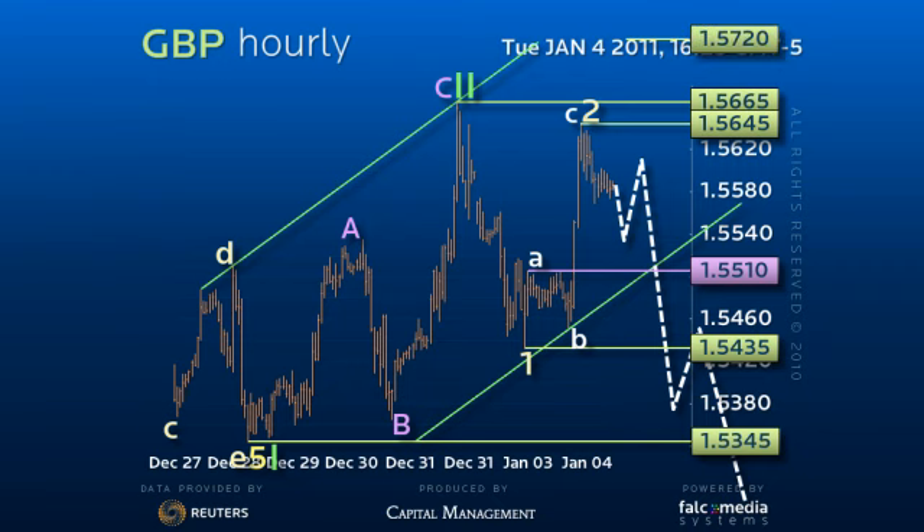Along the 154.35 to 156.65 range trade over the next few sessions would concern and suggest this range trading pattern is only the interim phase of a larger upside correction, with potential for a rally to about 158.20 for the longer-term downturn region.